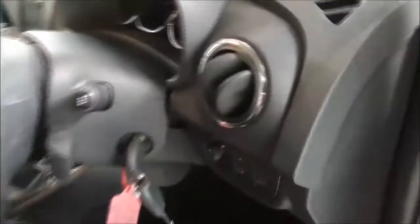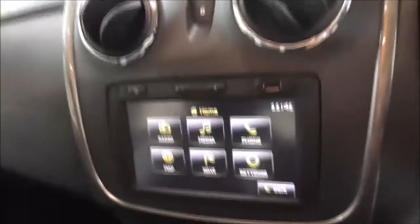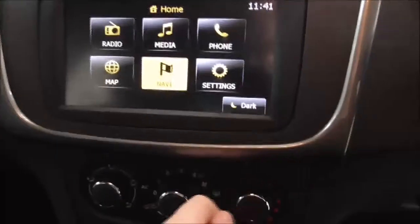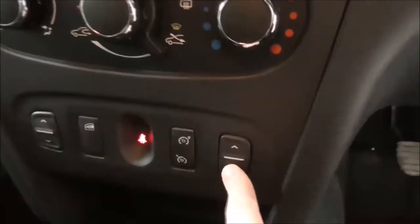Moving on inside the vehicle now. You have your parking sensors which can be turned on or off, whichever suits you. Moving on to the main centre console radio display — this vehicle is equipped with Bluetooth technology to allow you to make phone calls safely whilst on the move. You have FM and AM radio stations, satellite navigation, and various air climate control options.